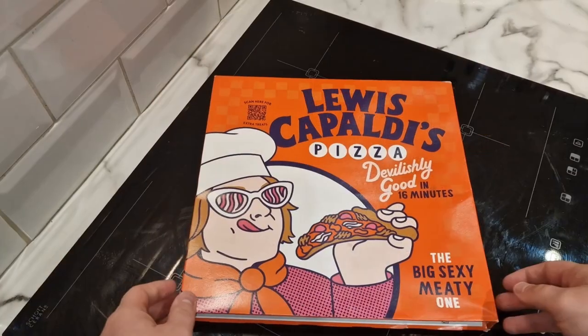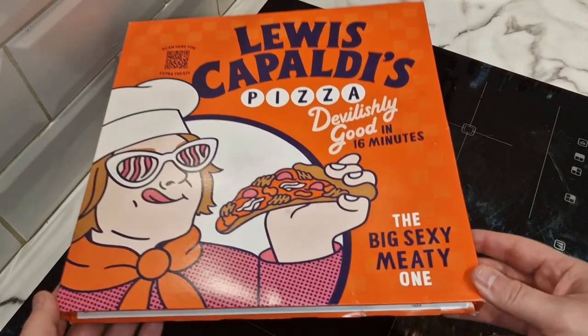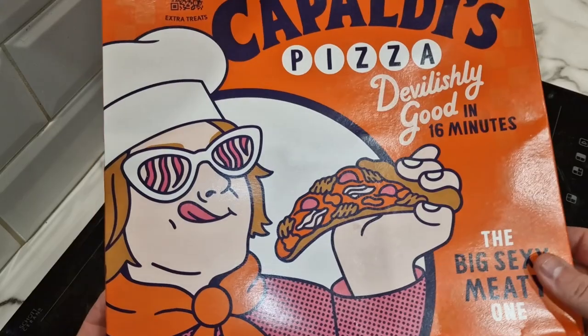I saw this in Iceland and I thought, if there's any pizza that describes me, it's this one. It's the Big Sexy Meaty One. So let's have a look at the box. Here it is — Lewis Capaldi's pizza. Devilishly good in 16 minutes. The Big Sexy Meaty One.